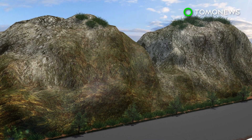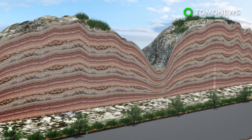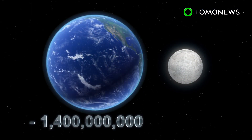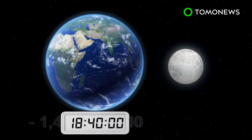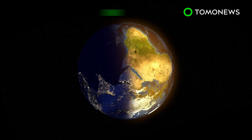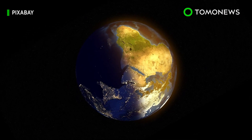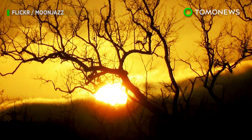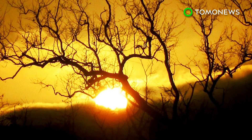But researchers using astrochronology on geological rock layers found that when the Moon was closer to Earth 1.4 billion years ago, a day was just over 18 hours. The length of a day has grown 1/75,000th of a second on average per year and is expected to continue at this rate for the next millions or billions of years.